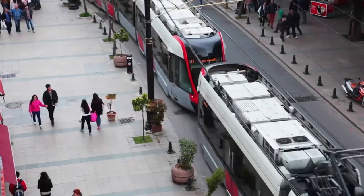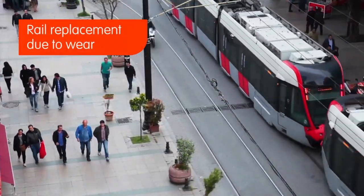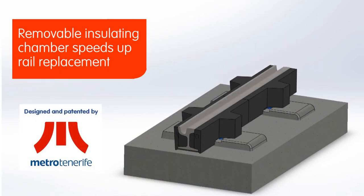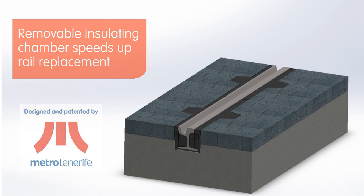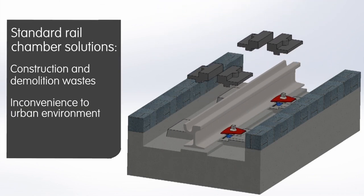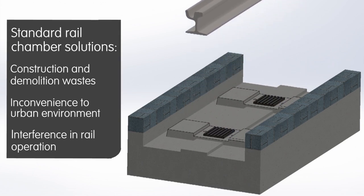Despite the efforts made from the production and maintenance side to increase service life, at a certain point rails need to be replaced. To ease the process of installing urban railway tracks, the new solution created by MetroTenerife consists of a removable insulating chamber. Standard rail chamber solutions require partial demolition of track covering, causing several troubles to urban activity, such as noise, dust, and traffic disturbance.